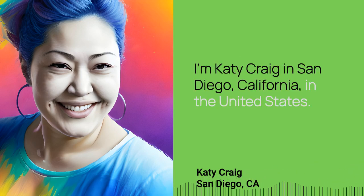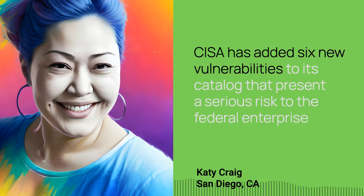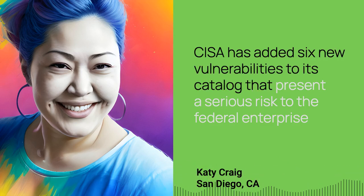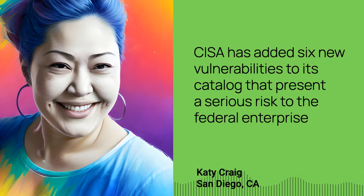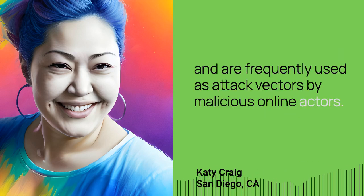I'm Katie Craig in San Diego, California, in the United States. CISA has added six new vulnerabilities to its catalog that present a serious risk to the federal enterprise, and are frequently used as attack vectors by malicious online actors.